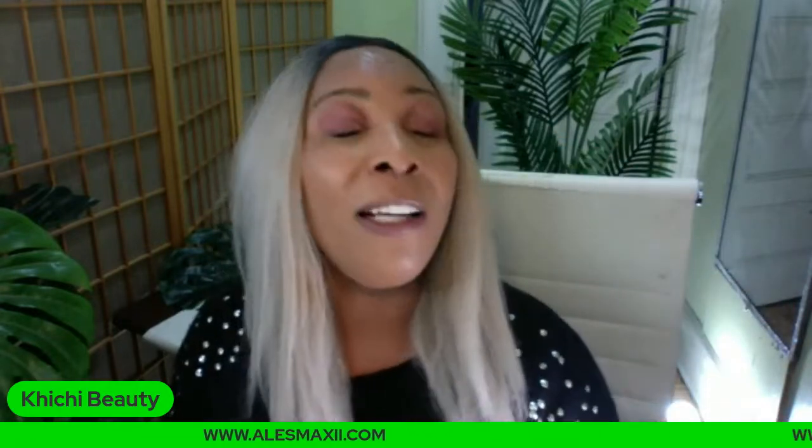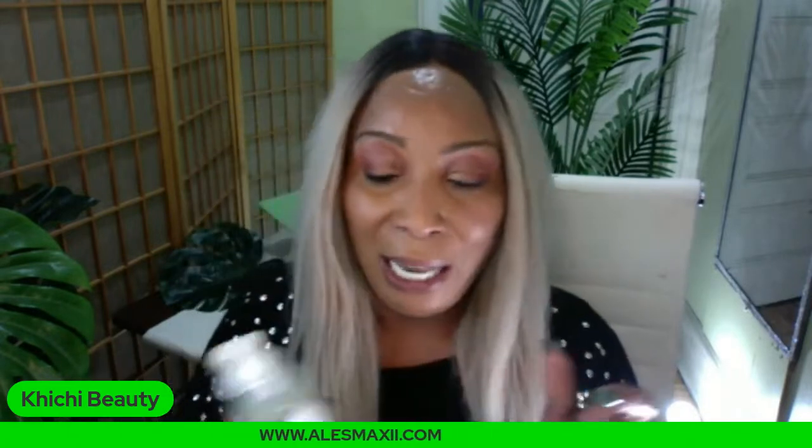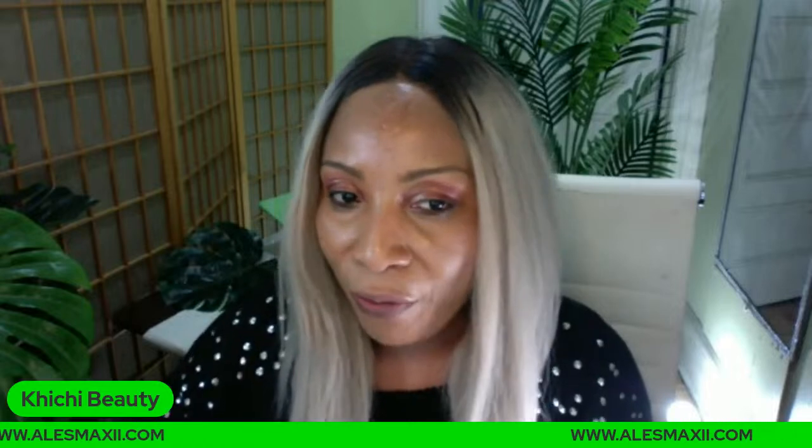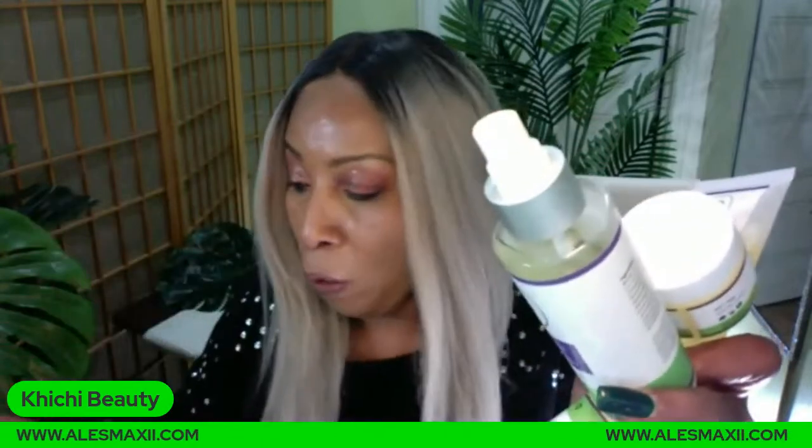Now I have my turmeric facial toner here and I love this. I find myself loving to spritz this on my skin — when I get a little warm, I just put that toner on my skin. You can get this toner on our page. It's a turmeric facial toner, or you can go ahead and get our turmeric set. We still have a few turmeric sets available. What you get in the turmeric set is our turmeric facial wash, turmeric toner, turmeric facial mask, turmeric face cream, and also our turmeric oil.